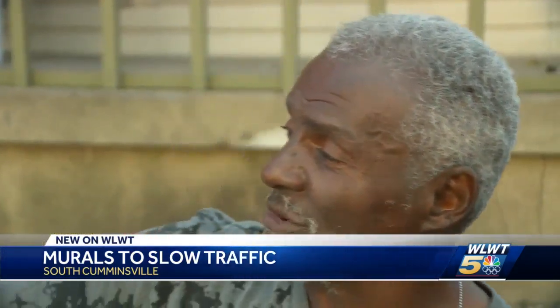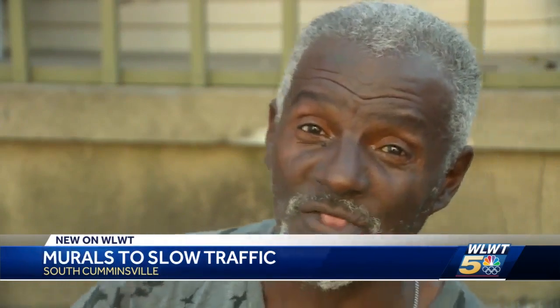I pray to God that that don't happen. This mural, it gives some attention. It's getting a whole lot of attention now.